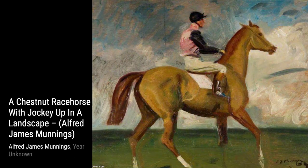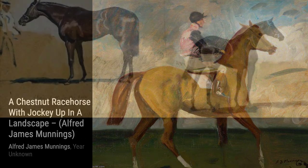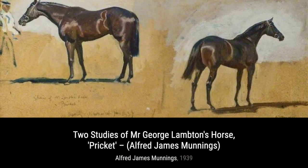Now, let's explore R. W. Sutherland, Cavalry Officer. Munnings pays tribute to the bravery and honor of a cavalry officer, capturing the essence of their noble profession.